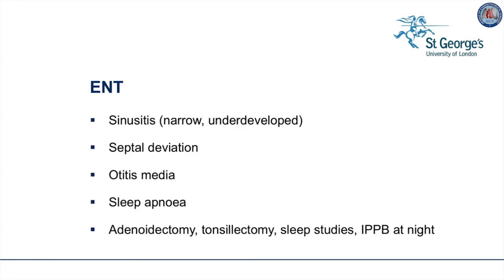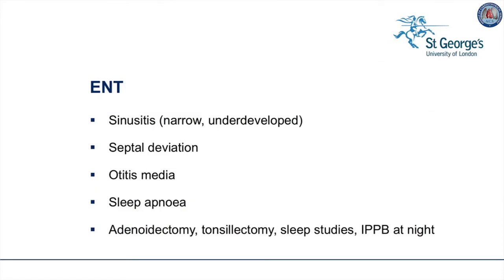The ear, nose and throat specialist may need to give an opinion if chronic sinusitis is a problem, or if a child has recurrent otitis media due to large adenoids and tonsils. In an era when we try not to remove these, the Marfan child may benefit from surgical removal. Septal deviation can lead to complete blockage of one nostril and should be corrected. Sleep apnea can result from all these obstructions, so sleep studies are recommended and IPPB at night may help the patient wake up refreshed.